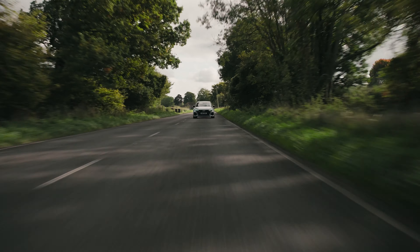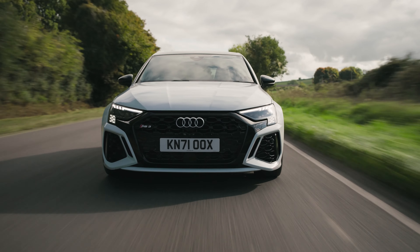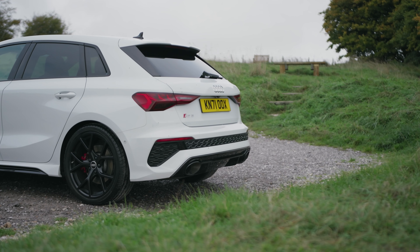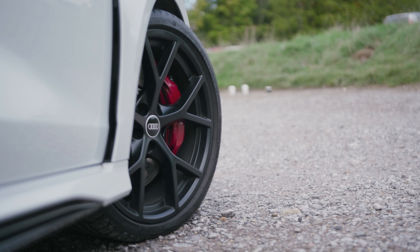Here's the extremely clever bit. That four-wheel drive system has, in essence, thrown away what it is that makes most four-wheel drive systems work. There is no rear axle differential on the RS3. Instead, each drive shaft has its own multiple disc clutch, electronically controlled.